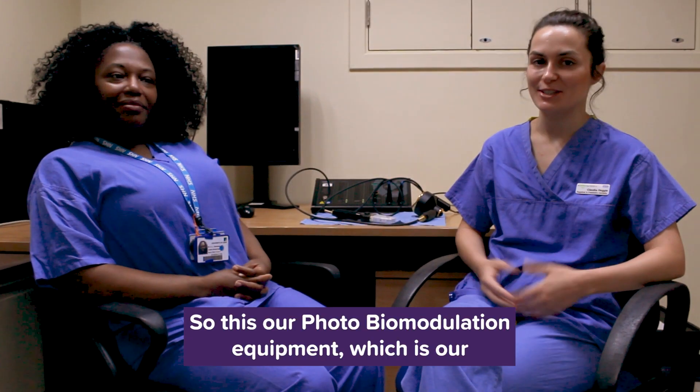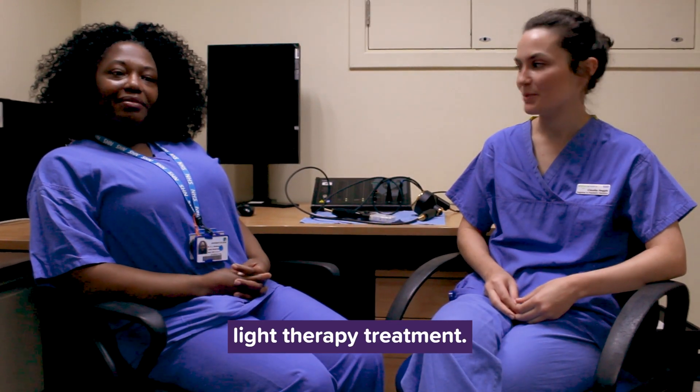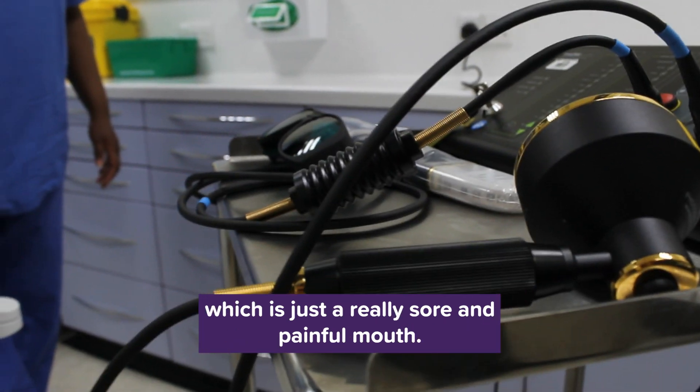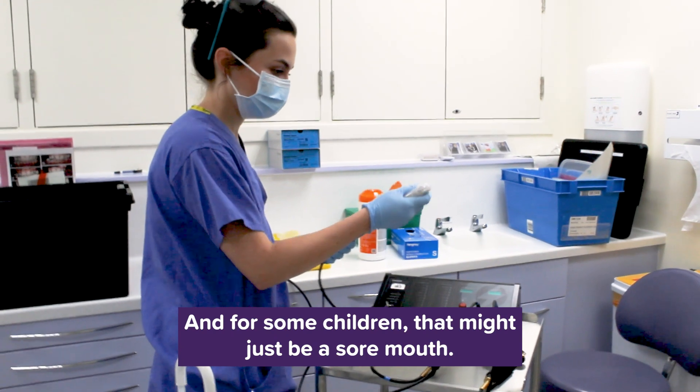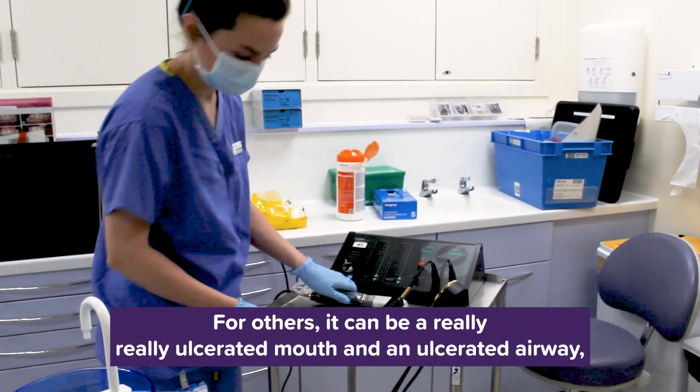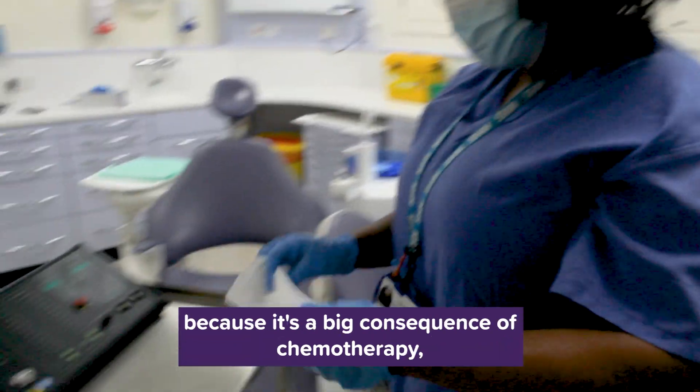This is our photobiomodulation equipment, which is our light therapy treatment. It's for children who are at high risk of developing mucositis, which is just a really sore and painful mouth. For some children that might just be a sore mouth; for others it can be a really ulcerated mouth and an ulcerated airway, because it's a big consequence of chemotherapy.